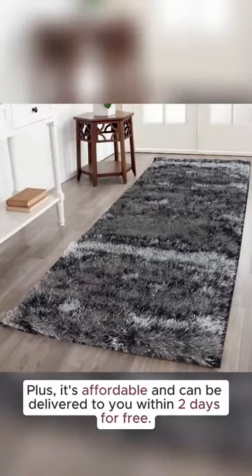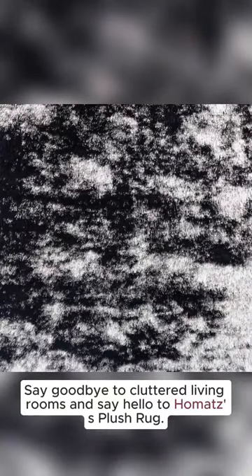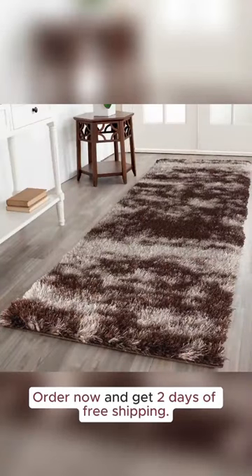Plus, it's affordable and can be delivered to you within two days for free. Say goodbye to cluttered living rooms and say hello to Mahomets' plush rug. Order now and get two days of free shipping.